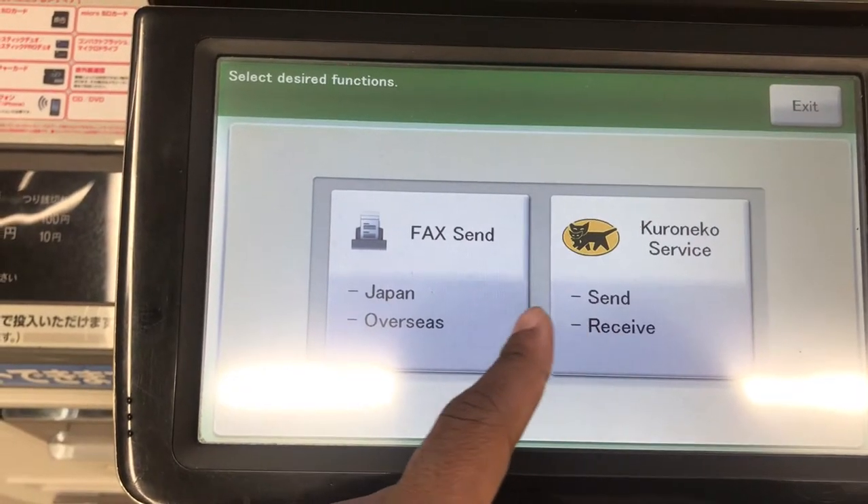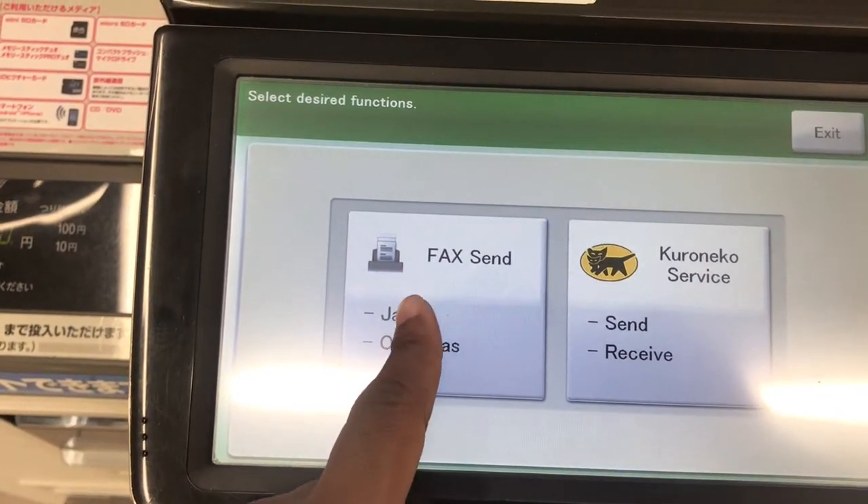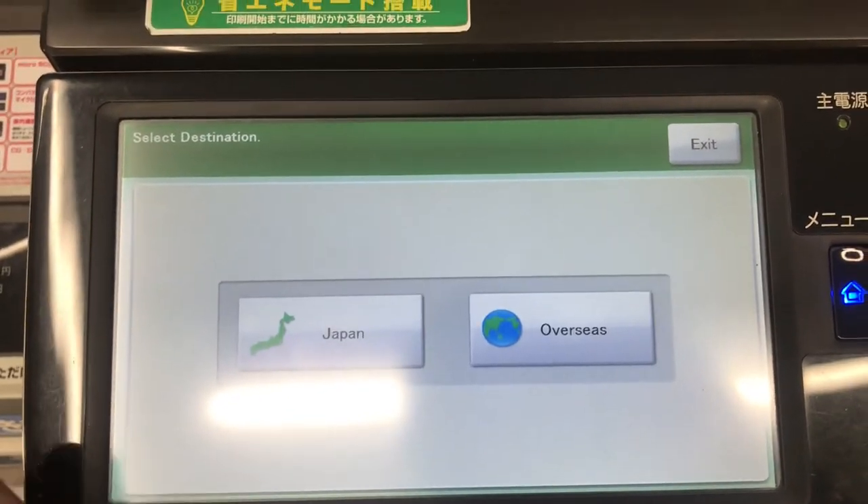To fax a number inside Japan is fairly simple — you just enter the fax number and send it out. That's going to be 50 yen a page, the same as 7-Eleven.